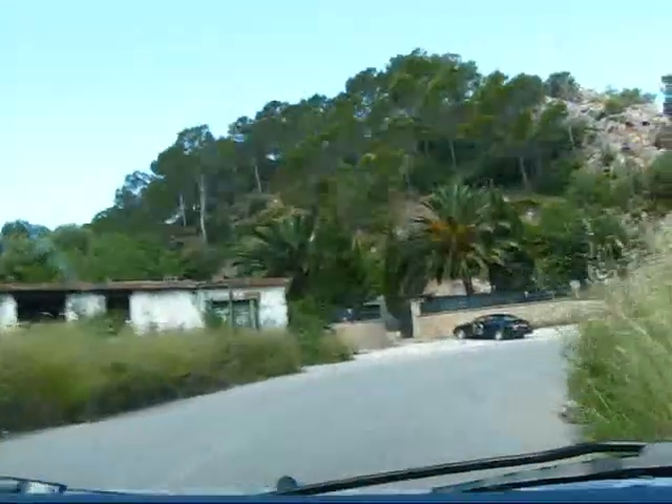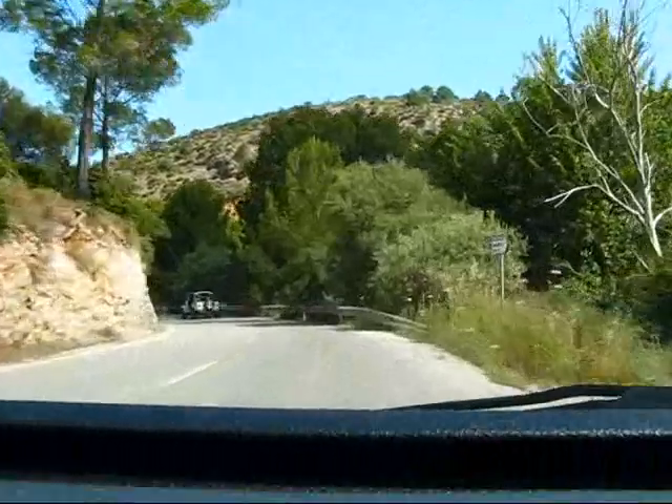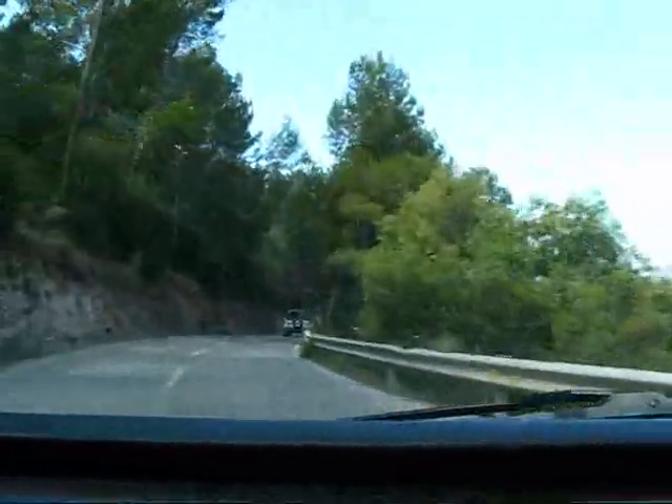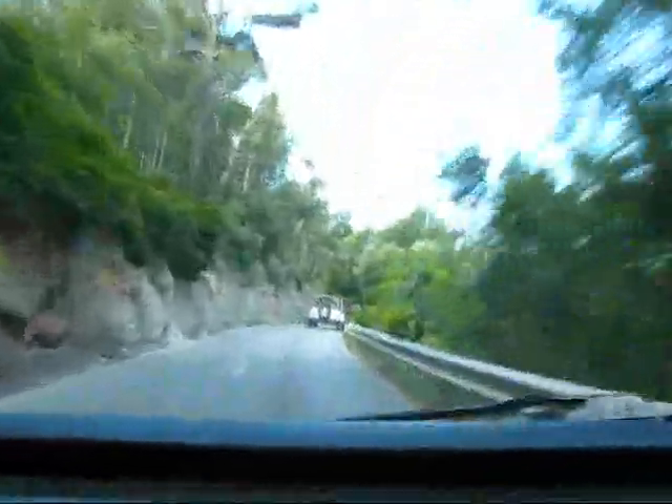Nice landscape around here. I just love to capture some of these mountain drives here in Mallorca, because for people who love to drive — particularly people who enjoy mountain driving — this is definitely a beautiful place.